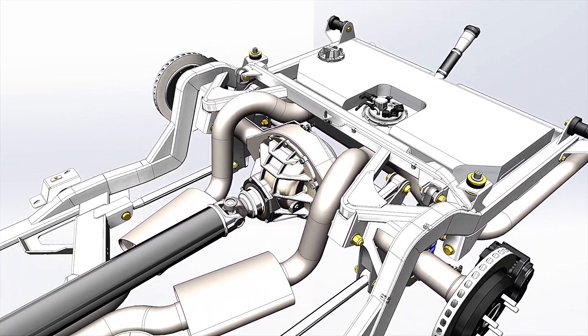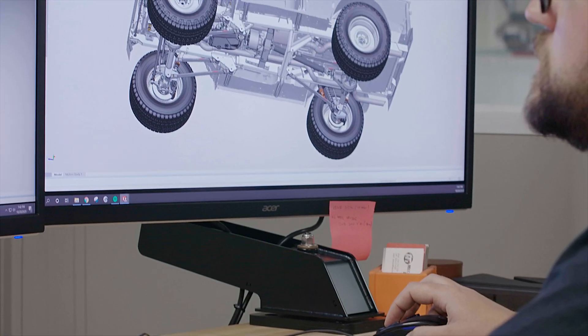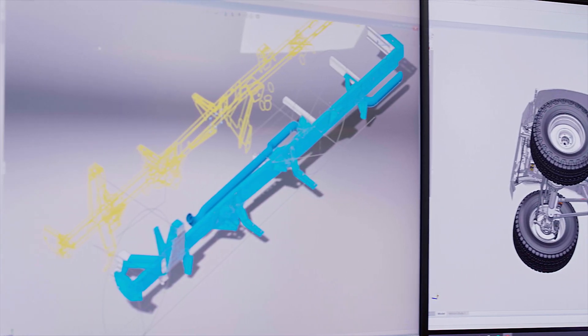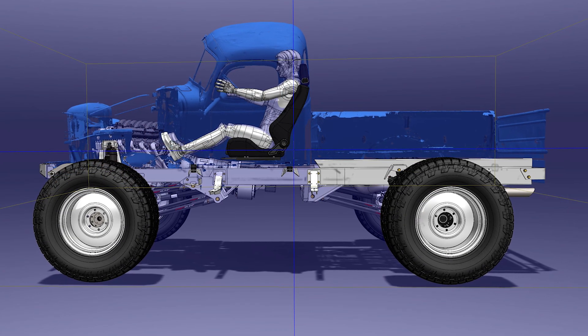This includes exhaust routing, fuel tanks, firewall and radiator clearances, along with fuel and brake line routing. One of the many advantages of working in 3D is the ability to test and visualize specific details — custom touches like altering the wheelbase to center the wheels in the wheel opening,